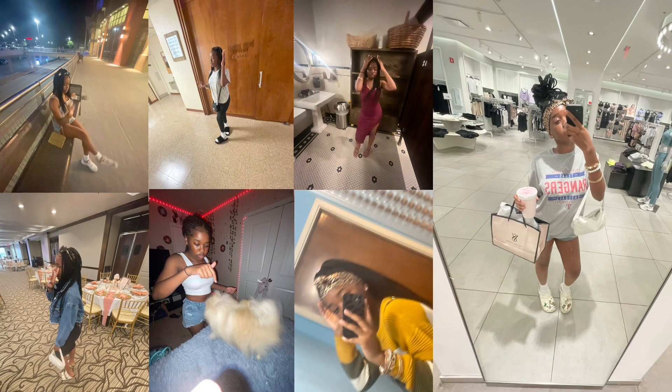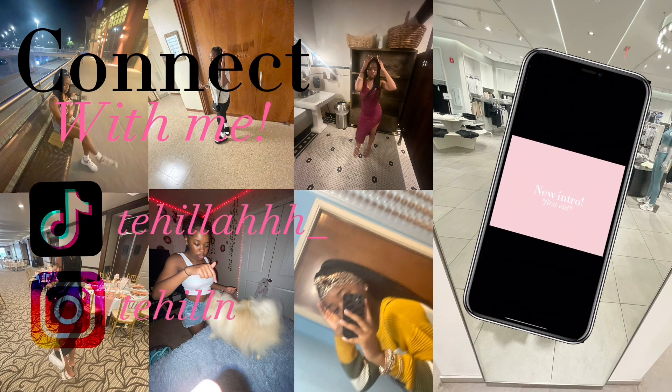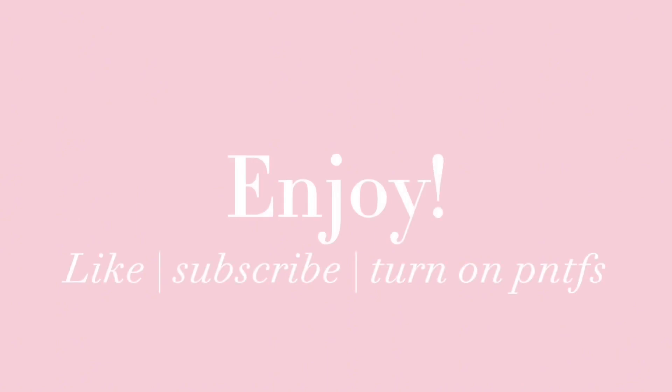Hey guys, welcome to my channel. My name is Tahila. As y'all can tell by the title, today I'm going to be doing a back to school clothing haul and slash birthday haul because my birthday was just last weekend. This is like my actual official first video, and y'all school starts next week so we gotta do this back to school haul.